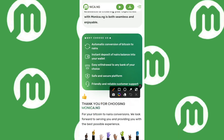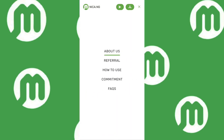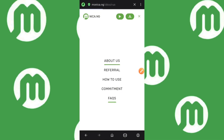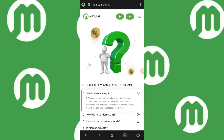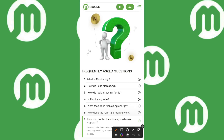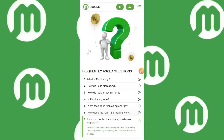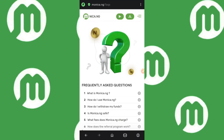I'm going to head to the FAQ section — the Frequently Asked Questions — to show you their support email, which you can use to contact them. Under 'How do I contact Monica.ng customer support,' if you click the dropdown arrow, it shows that support@monica.ng is their official email. They also have a WhatsApp handle — it doesn't always pop up immediately, but it's on the site, and they're fast to respond there too.